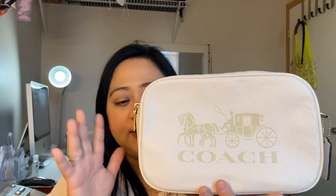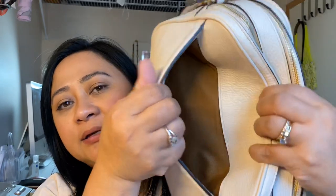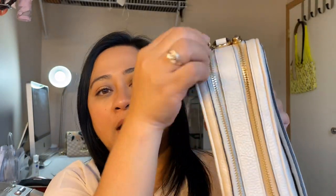The color is chalk, so it's not totally white — it's a bit off-white. It has the horse and carriage and the Coach name on it. On the back there's a big pocket where you can put multiple phones, and it has two big zip compartments. On the back of the compartment there's a slide pocket where I keep the receipts, the tag, and the care card. There's also another pocket in front, plain with no extra compartment.